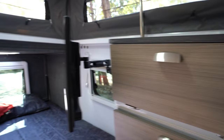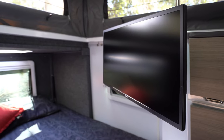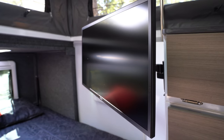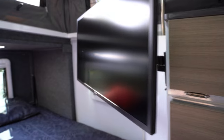We have a TV there that can be swivelled to be seen at the bunks, seen in the bed, and seen in the seating areas — very easily accessible. There's plenty of storage along these cupboards here as well.